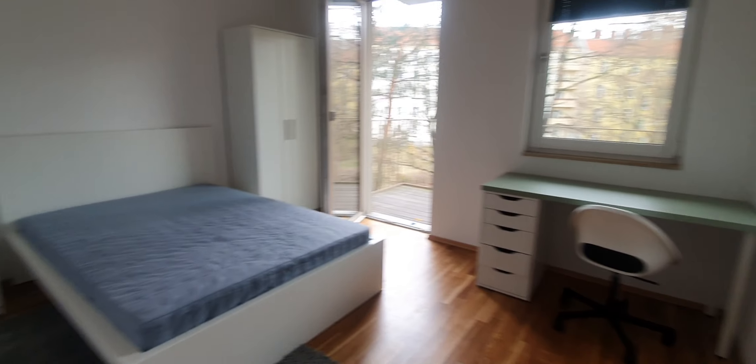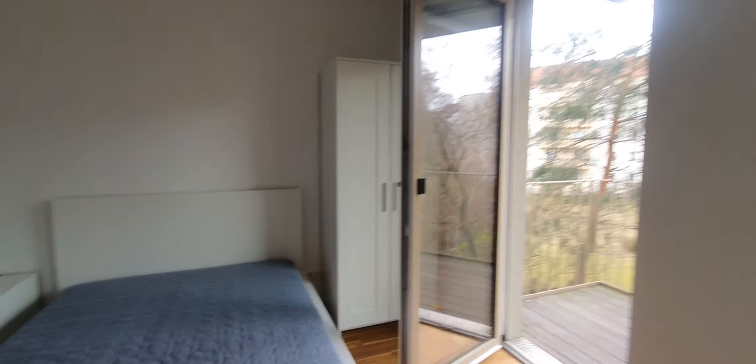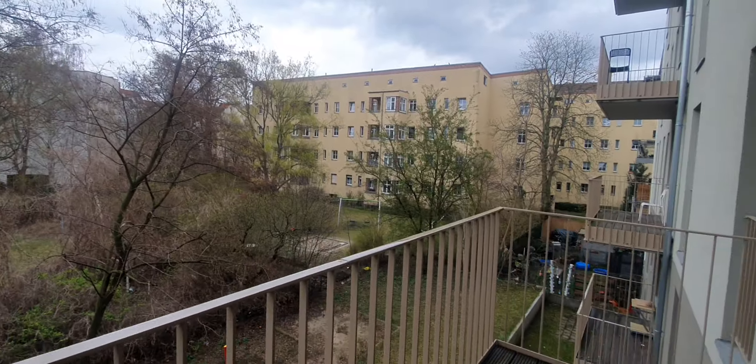Here is bedroom number 1. You have a double bed, desktop, wardrobe behind the door, and here you have the balcony.